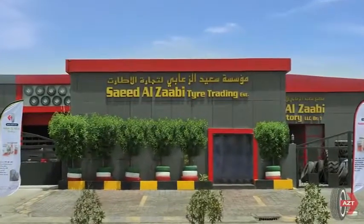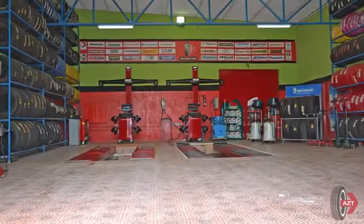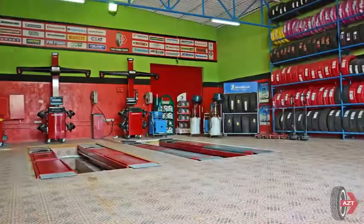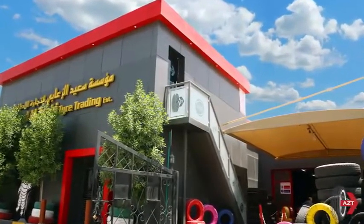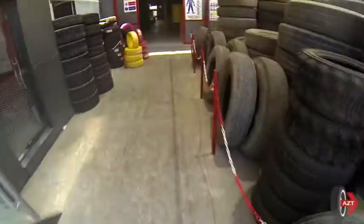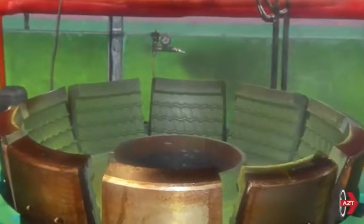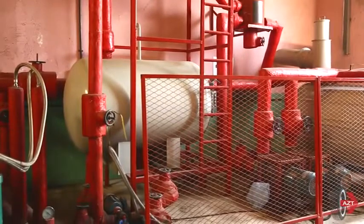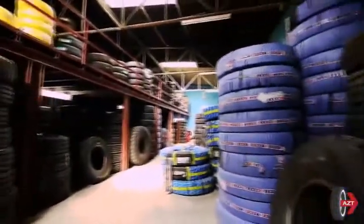Saeed Alzebi Tires, a member of the renowned Alzebi Group established in the year 2003 as a complete tire solution provider in Abu Dhabi, is founded on a strategic vision of being a one-stop destination for all tire needs. We are a professionally managed progressive organization with excellent reputation earned through dedicated service, maintaining the highest degree of business ethics and customer care with its experienced and qualified team of engineers and supporting staff.